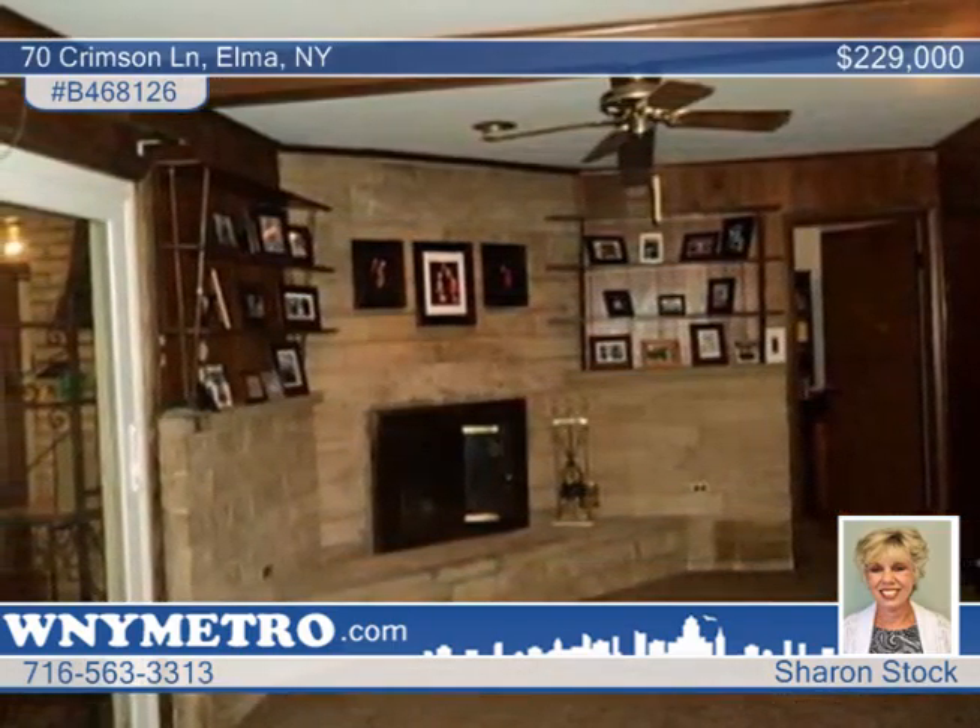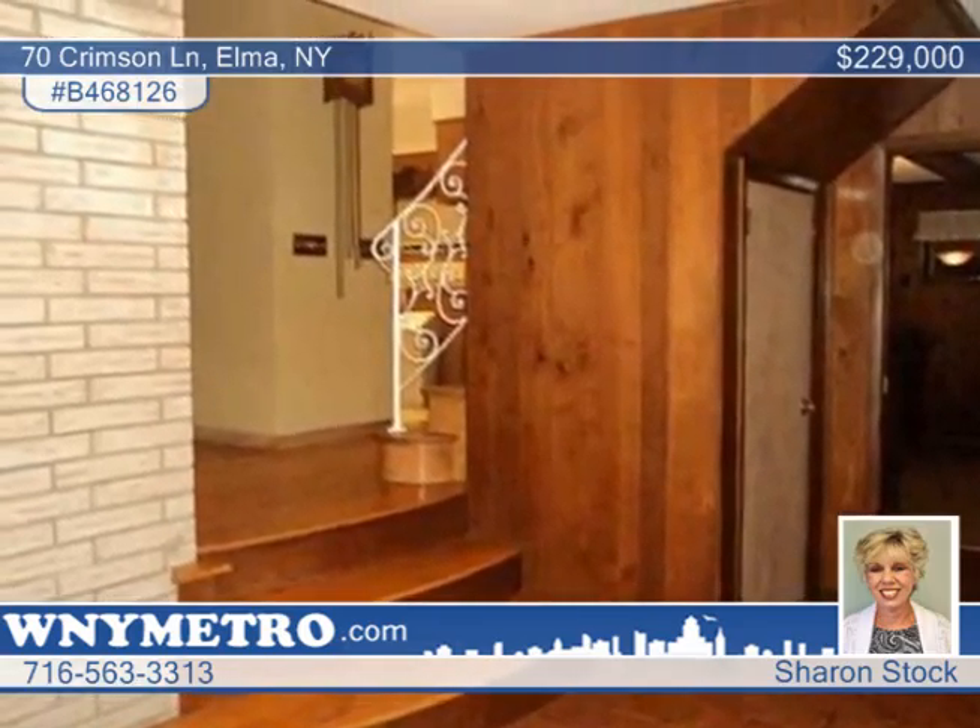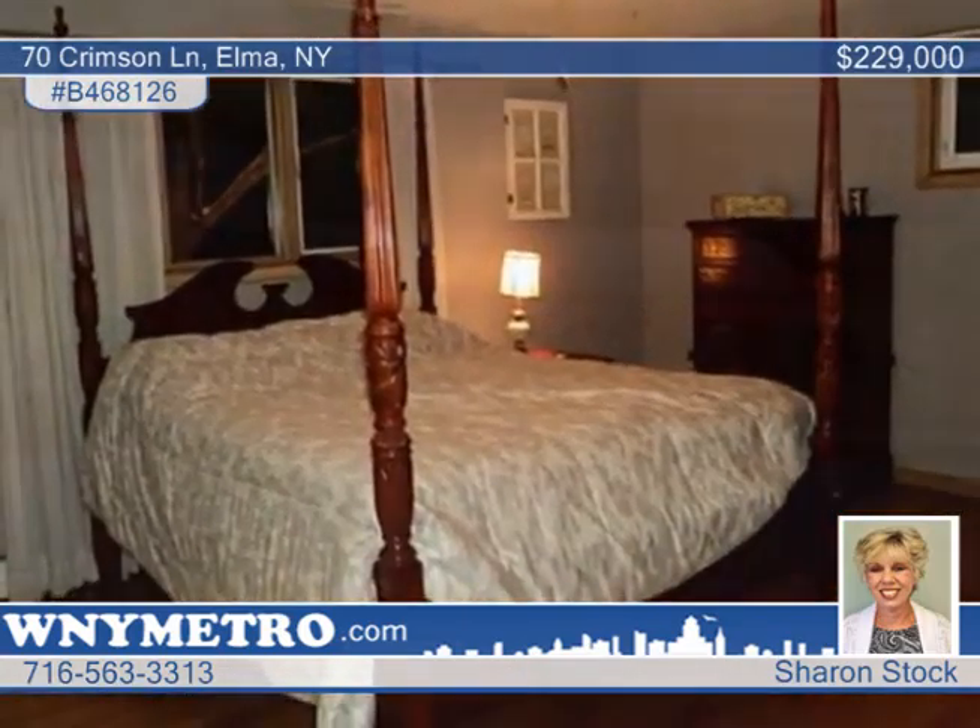The home's been freshly painted throughout, and there's a heated garage, cedar closet, and much more. Talk to Sharon Stock about this four-bedroom, two-bath beauty.